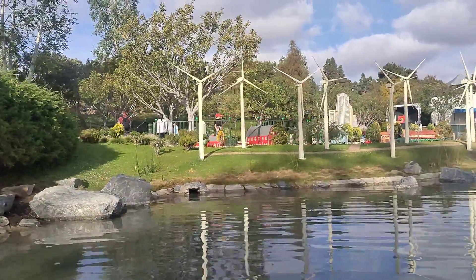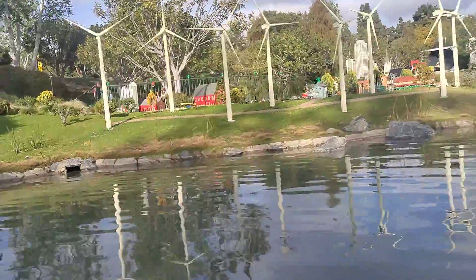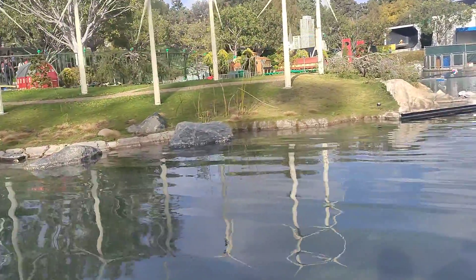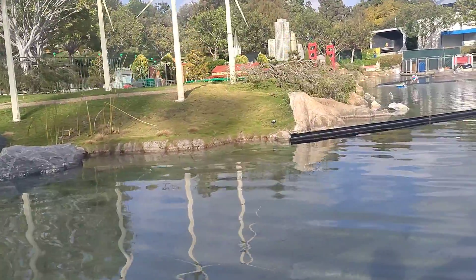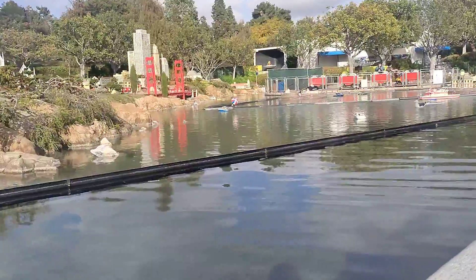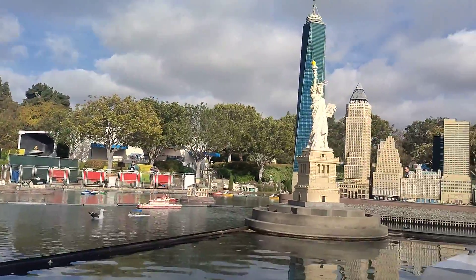Now we're heading into Miniland USA, where we have New York, San Francisco, Las Vegas, and a few other cities. Here is our Statue of Liberty — she stands at six feet tall and is constructed out of 123,000 Lego bricks.